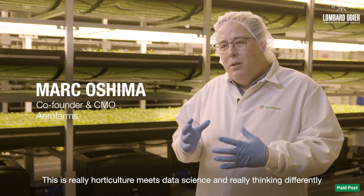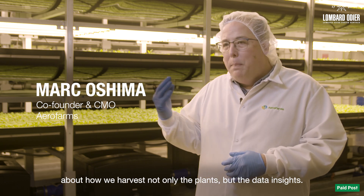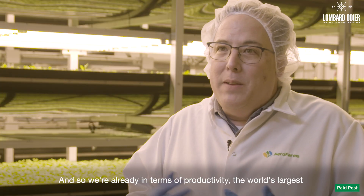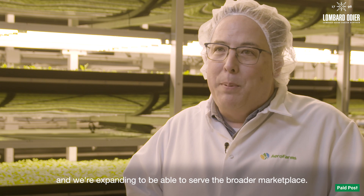This is really horticulture meets data science, and really thinking differently about how we harvest not only the plants but the data insights. So we're already in terms of productivity the world's largest and we're expanding to be able to serve the broader marketplace.